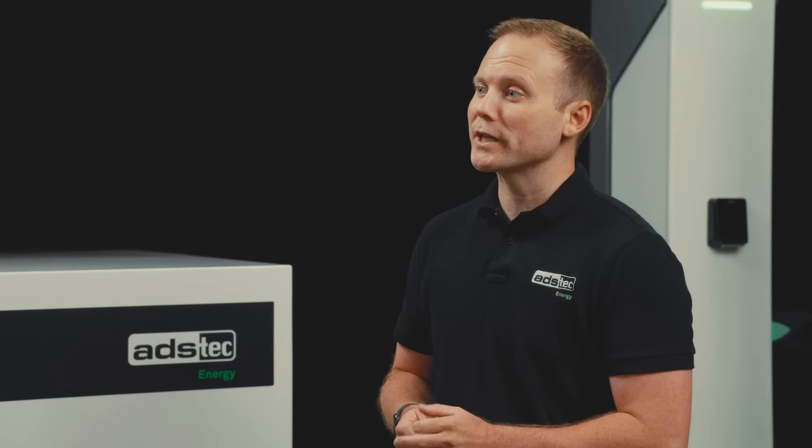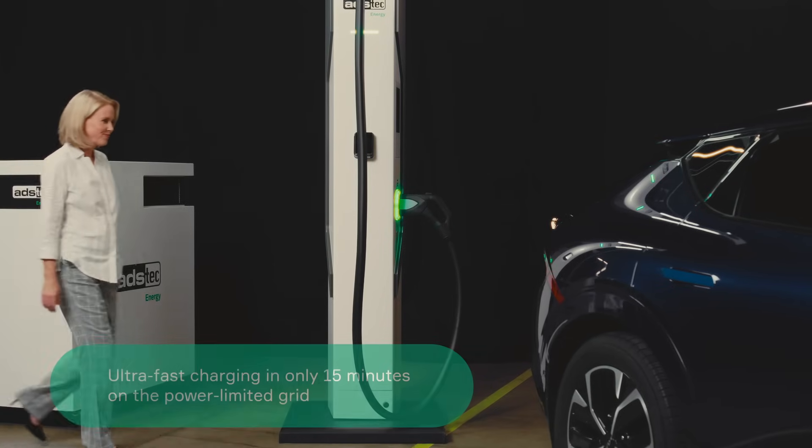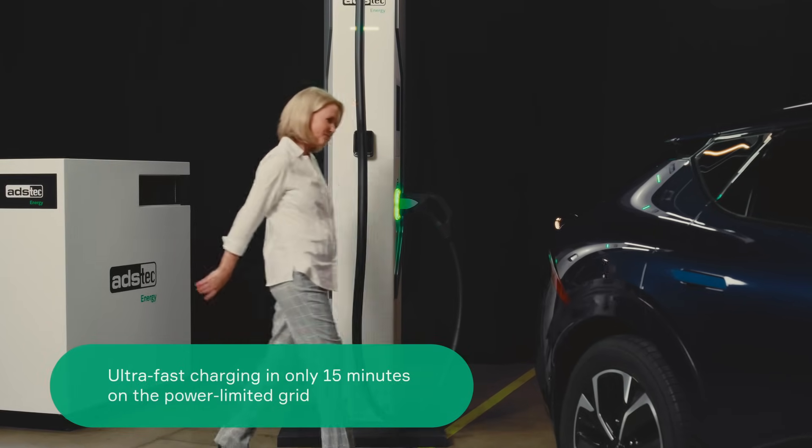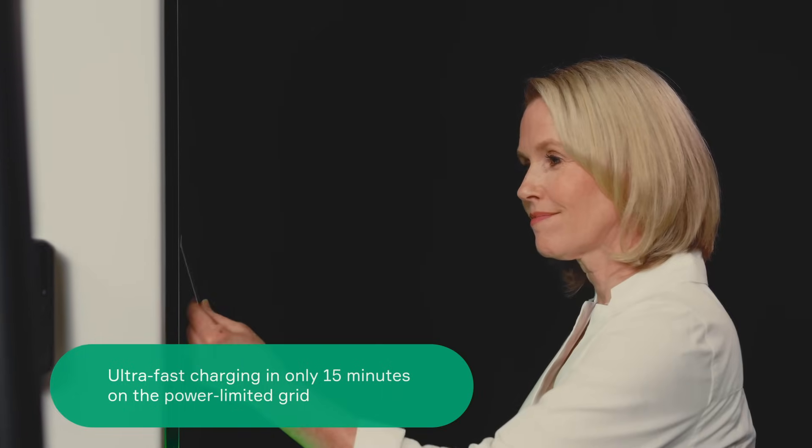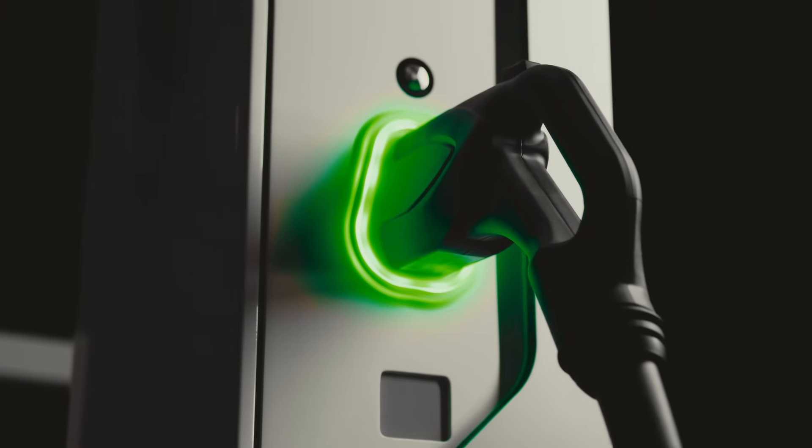The ChargeBox is a battery-buffered DC ultra-fast charging system providing 320-kilowatt charging power to electric vehicles. The way it does this is unique. The ChargeBox combines a low-power grid connection with power from the battery to charge the vehicle in mere minutes, which is where our battery know-how comes into play.